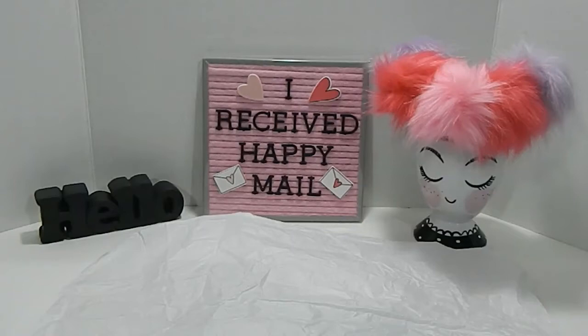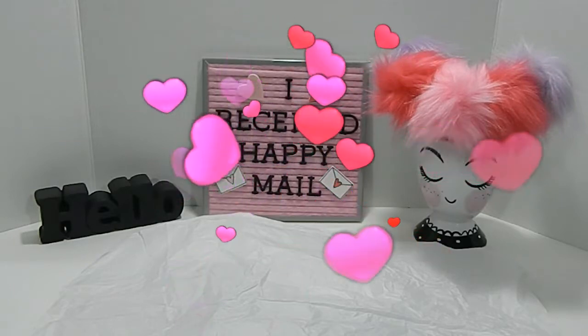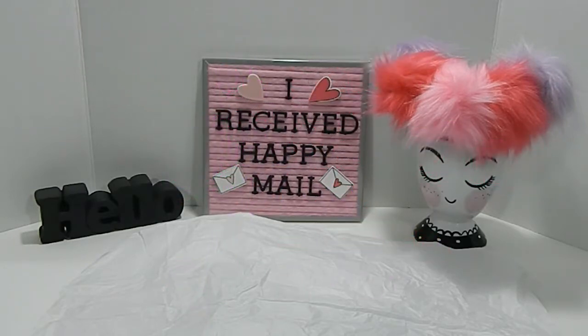Hi everyone, this is Tonya here with Memory Lane Keepsakes and welcome back to my channel. I really appreciate you guys taking out time to join me today. I received some happy mail from a few YouTube friends and I want to come on here and share with you guys what I received. So I am excited — let's go ahead and dig on in.